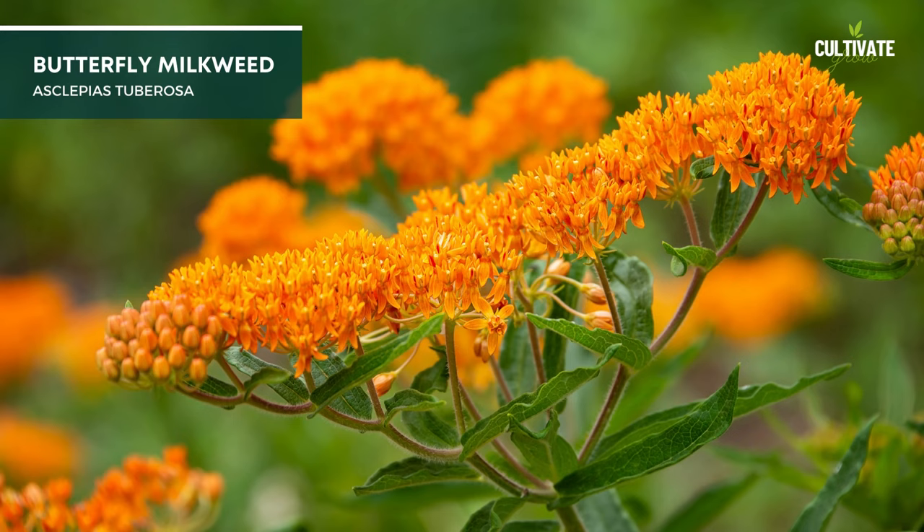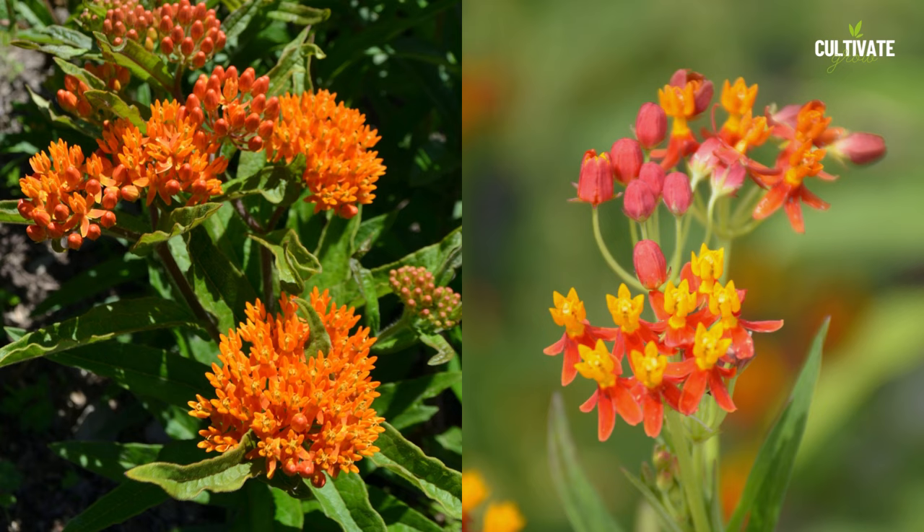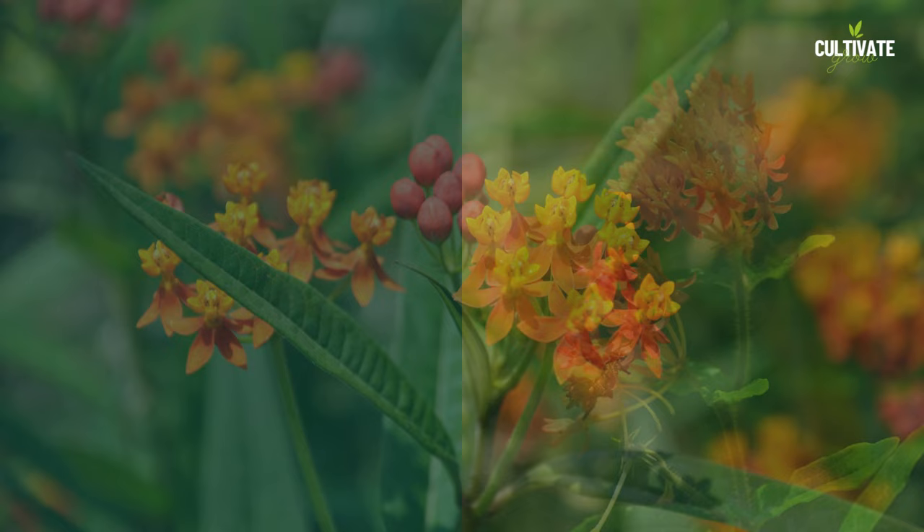4. Butterfly Milkweed, a vital perennial for pollinators, thrives in full sun exposure. It typically reaches a height of 1 to 2 feet and spreads out about 1 to 1.5 feet wide, making it a compact yet impactful addition to gardens. Butterfly Milkweed is well suited for USDA hardiness zones 3 to 9, demonstrating its adaptability to various climates and its role in supporting butterflies.